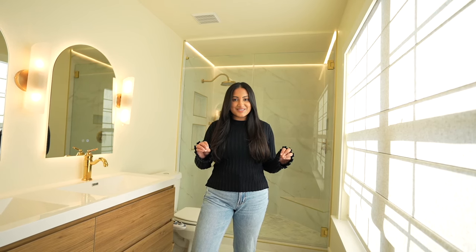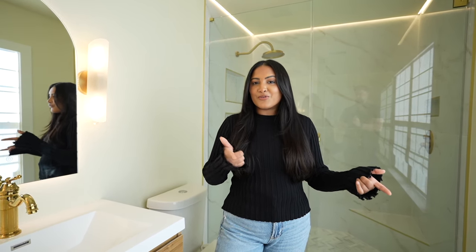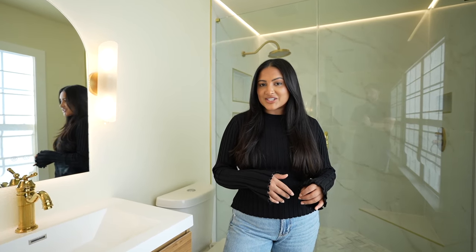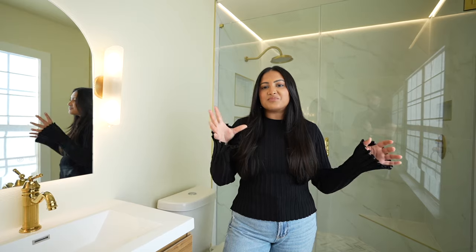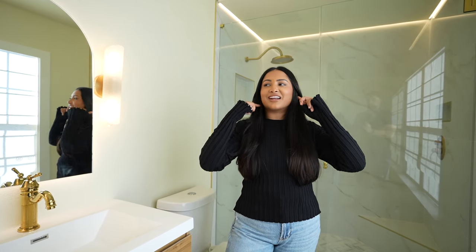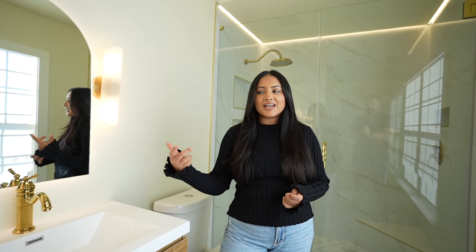Another road bump was the paint, which caused a delay. I originally wanted lime wash paint, but the first order came in as the wrong paint so I had to reorder — and you can't buy lime wash paint just anywhere, so that took a week. Then the day before painting was supposed to start, my contractor texted me saying lime wash paint is not waterproof. There was a TikTok suggesting you could seal it three times, but we decided it was too risky and just went with regular paint. Now I know: lime wash paint is not waterproof — but you could use it in a half bath.